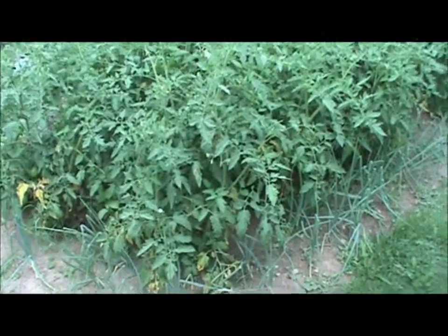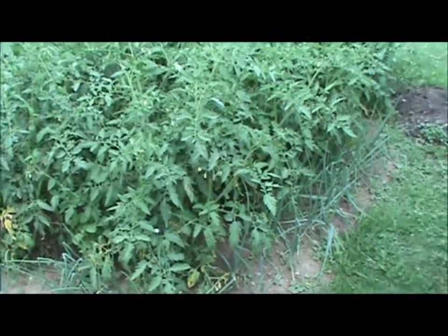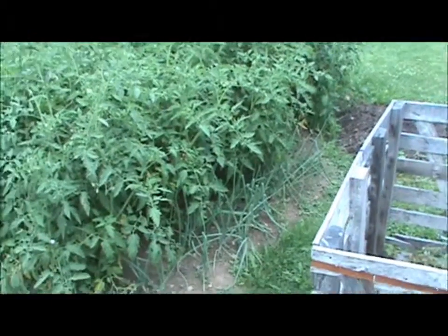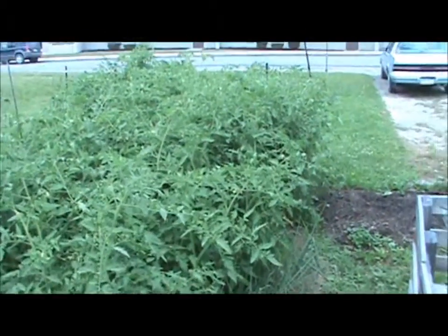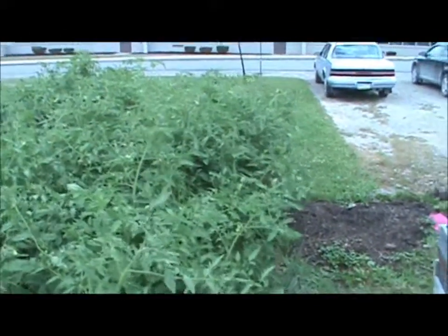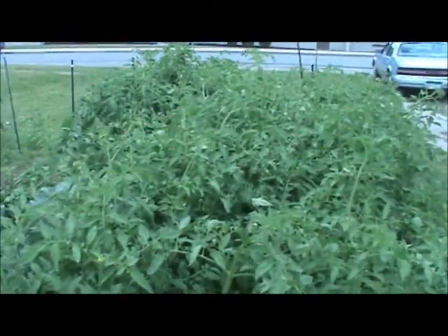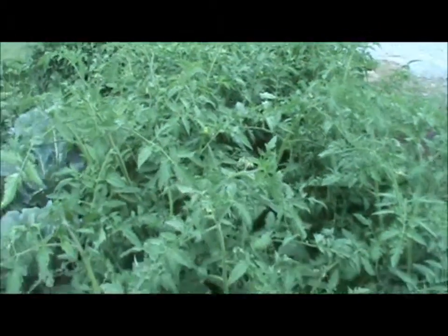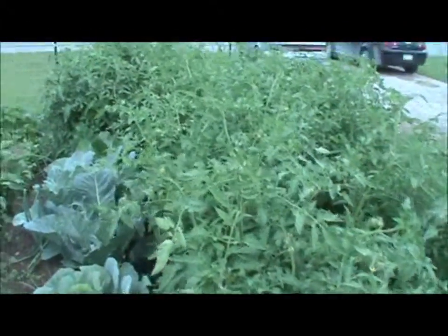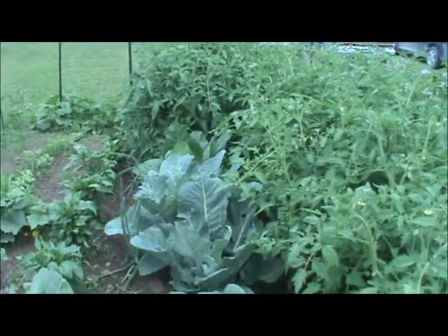Hey guys, it's Rich coming at you. Figured I'd do another garden update — it's been a day shy of a month since the last one. We are looking at the onions on the outside. My big boy tomatoes are growing like trees — I think the best I've ever grown tomatoes, strongest stocks I've ever had. Got two full rows of big boys and a couple more with an early girl on the other side.